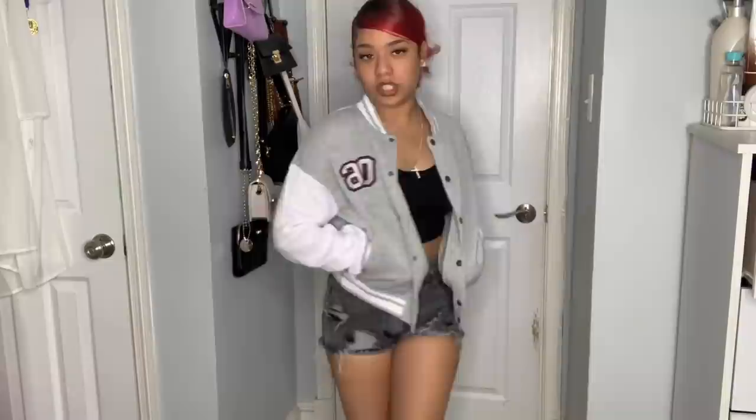I got a bomber jacket in gray in a small. I'm not entirely sure of the name but this is what it looks like. The fit is great - not too oversized and not too tight. This is perfect for when it's a little chilly but you still want to wear your shorts. Very cute, giving high school musical energy.